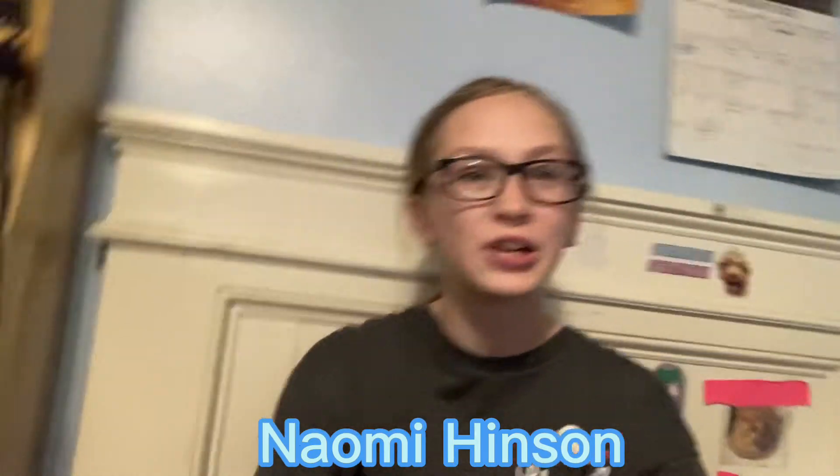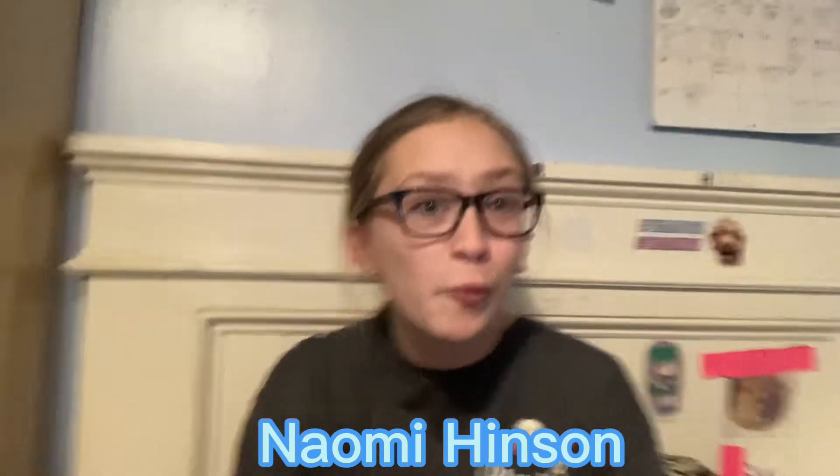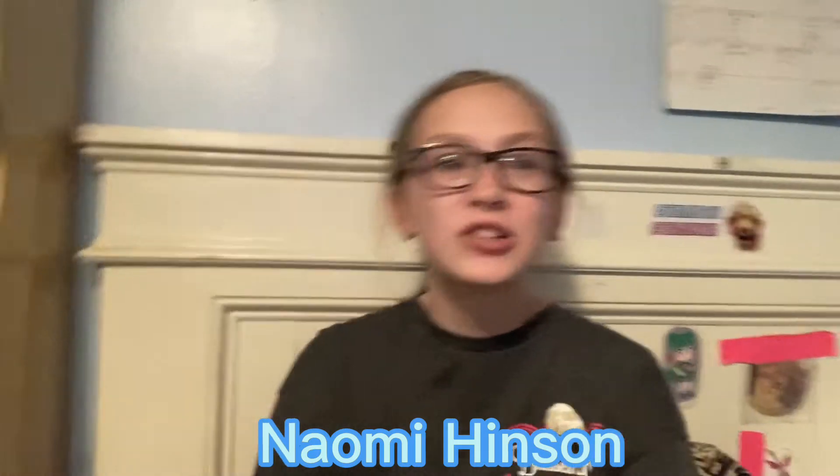Hi guys, welcome back to my YouTube channel. I hope you have a great day — it's actually Tuesday but hope you have a great week. Make sure you like, subscribe, and turn on post notifications. Today's video is going to be about RV edition. I did a camping edition before, and today is going to be about an RV edition.